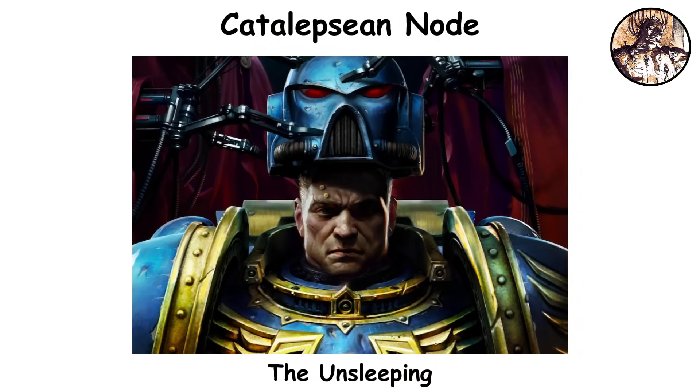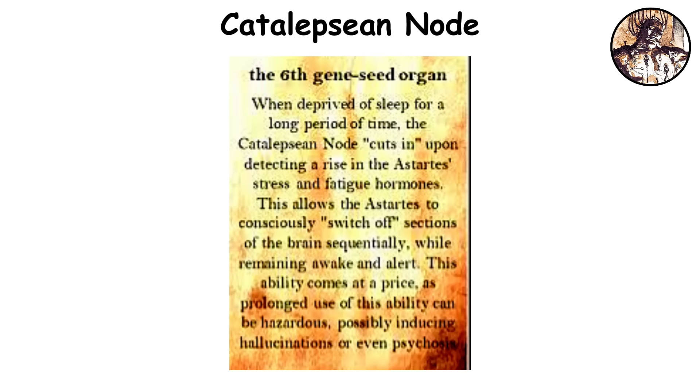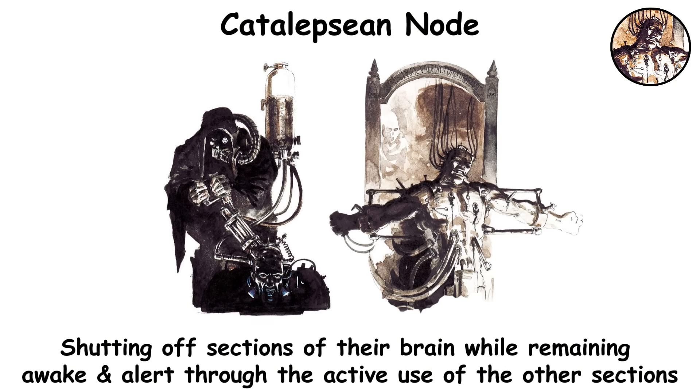Catalepsian Node. Positioned at the back of the cerebrum, just above the brain stem, the catalepsian node is a remarkable feature that helps Astartes stay awake and alert for long stretches by selectively shutting down parts of the brain. This process kicks in when stress and fatigue hormones rise, allowing them to rest their minds without fully sleeping. Drawing inspiration from ancient ideas about how cetaceans sleep, especially bottlenose dolphins, the node simulates a partial shutdown of neural activity while keeping the user aware.